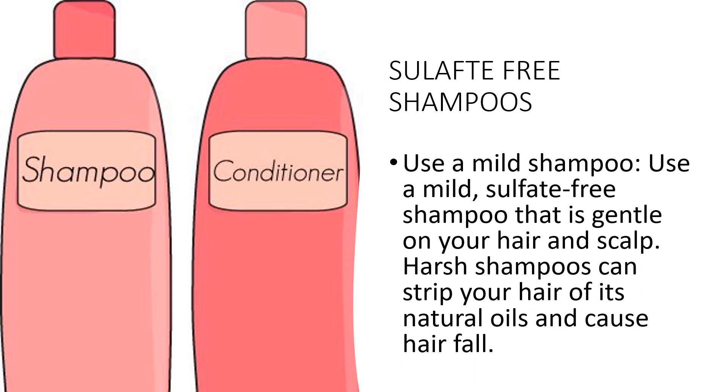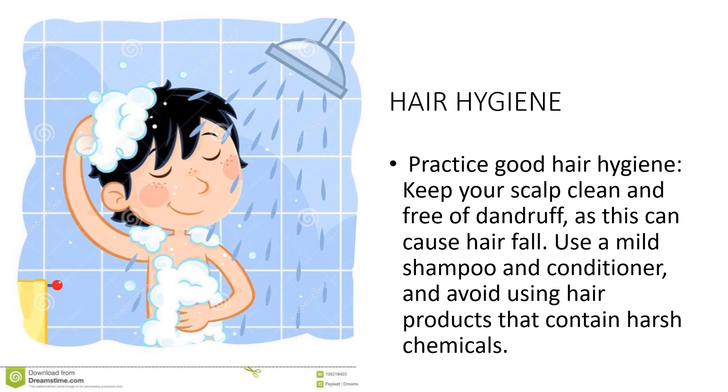Try to wash your hair no more than every other day, or even less if possible. Use lukewarm water when washing, as hot water can strip your hair of its natural oils and cause dryness and hair fall. Rinse thoroughly to remove all the shampoo. By using a mild, sulfate-free shampoo that is gentle on your hair and scalp, you can help prevent hair fall and keep your hair healthy and strong.